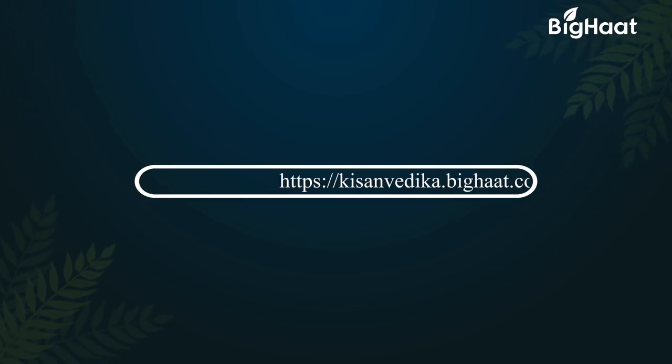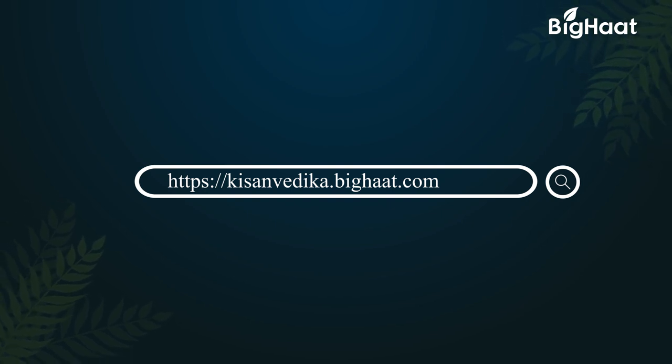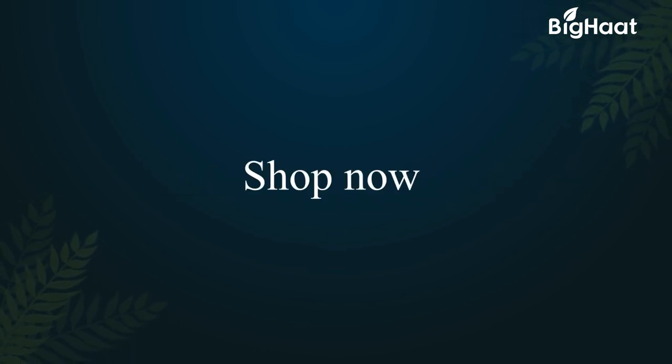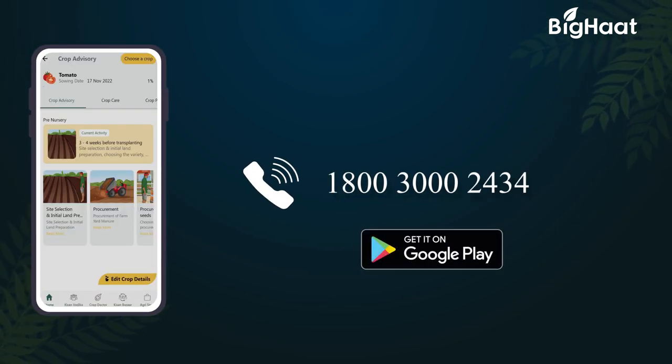Learn more about farming from the agri-experts. Log on to kisanvedika.bighat.com. Remember, a well-informed farmer is a wise farmer. If you would like to purchase any of the products, click on the links given in the description below. To know more, call us on our toll-free number 1-800-300-2434 or download the BigHat app.